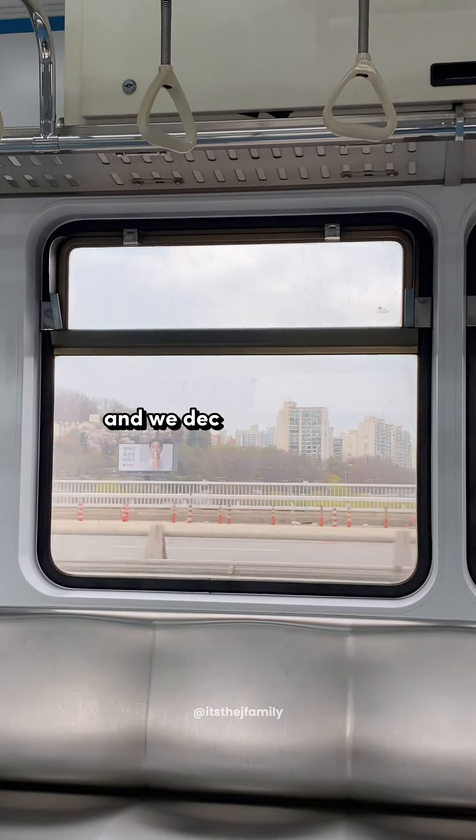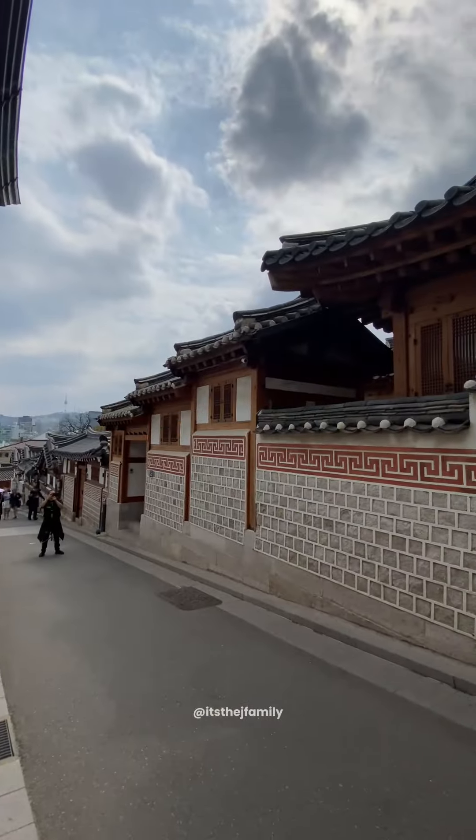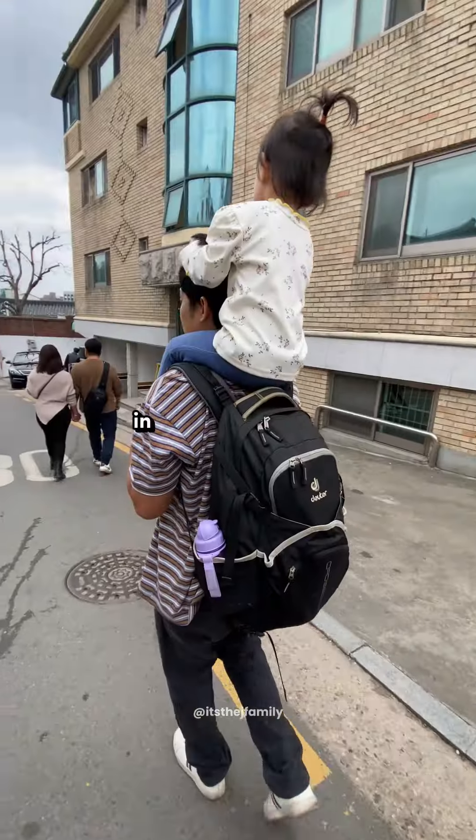The next day, we decided to explore the historic Bukchon Hanok Village. Wandering through the traditional houses and narrow alleys, it felt like stepping into a Korean drama.